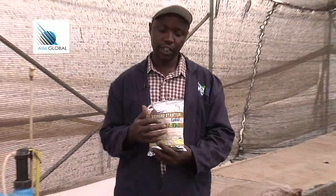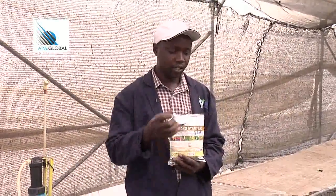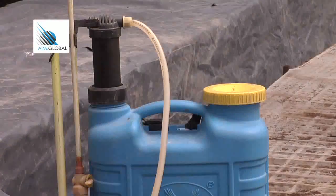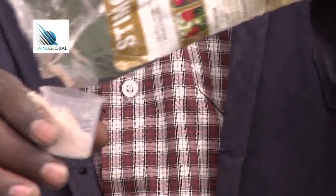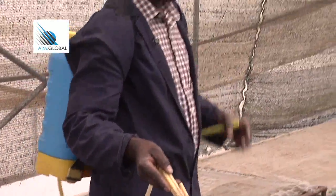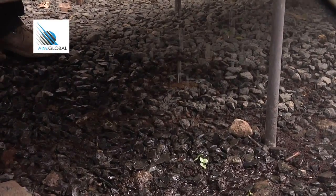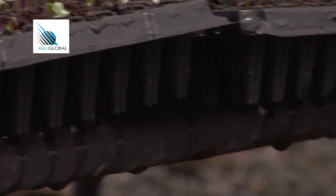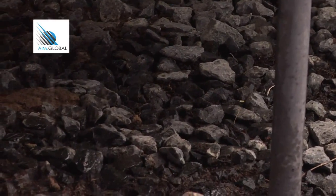Once seeds have germinated, you need fertilizer to establish the roots. There are different types of fertilizer depending on the crop you are feeding. Using a measuring cylinder — for example, for a 16-litre pump — put 2 grams of fertilizer. This fertilizer is soluble and will be absorbed by the water. Make sure you don't apply fertilizer during the daytime or when it's hot, as fertilizer has a lot of acid and will burn the leaves of the crop.